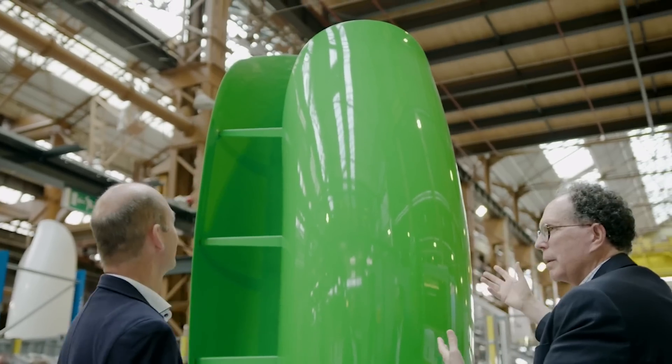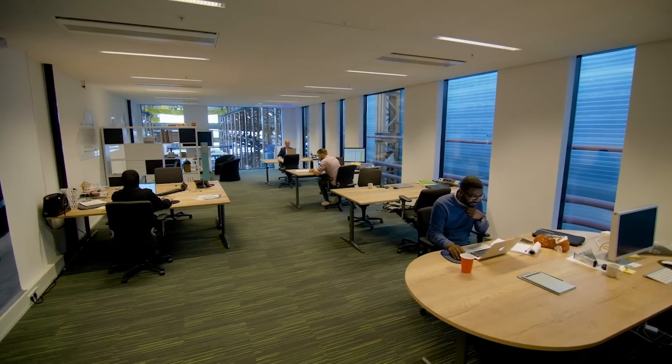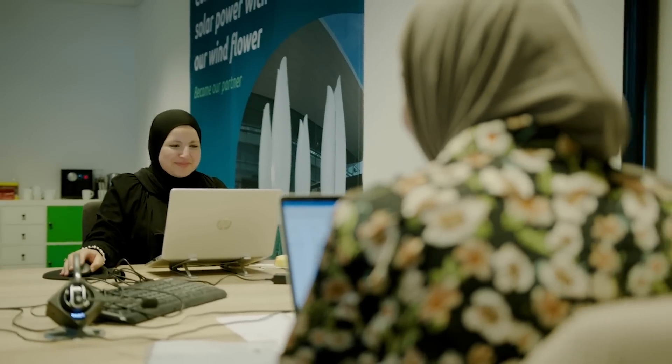Flower Turbines is on a mission to harness even the gentlest breezes, making sure every puff of wind counts. Their turbines are designed for maximum efficiency, which means you get more energy even when the wind is playing it cool.